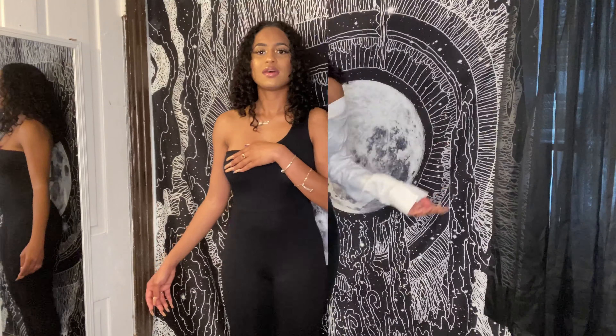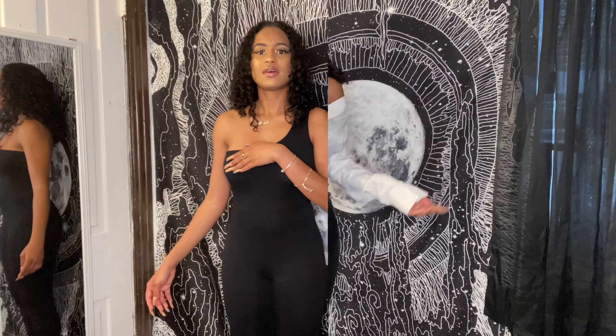This next one is called the Shape Black Cotton One Shoulder Jumpsuit in UK 6, US 2. Let me know if y'all like this one.